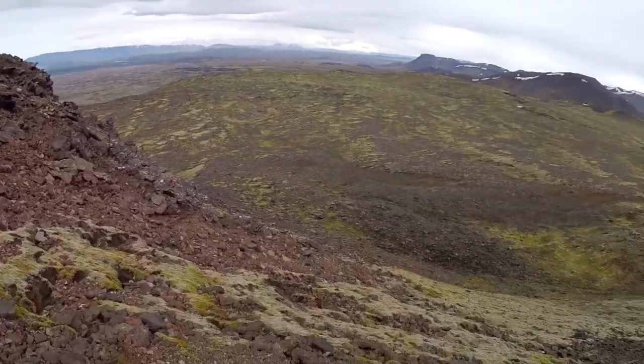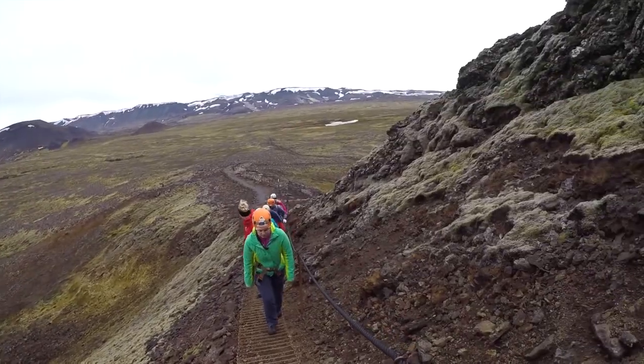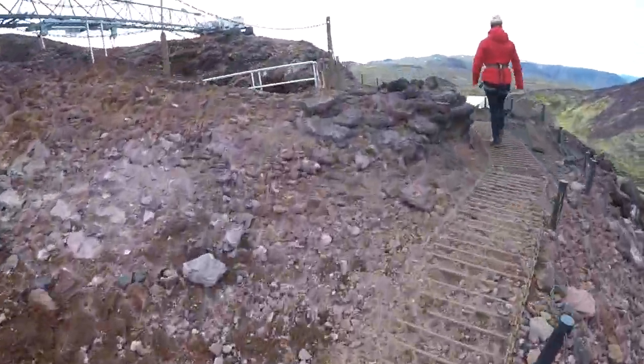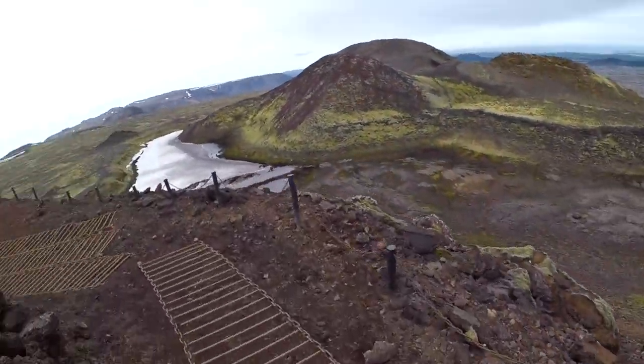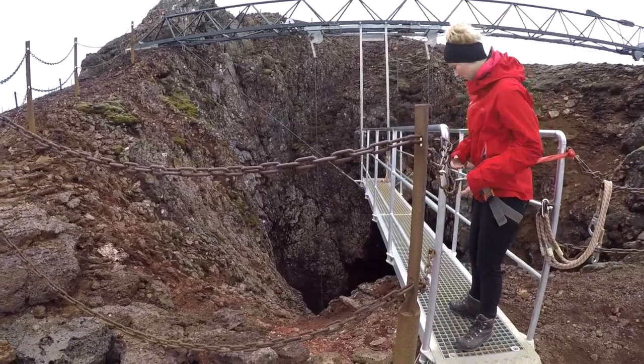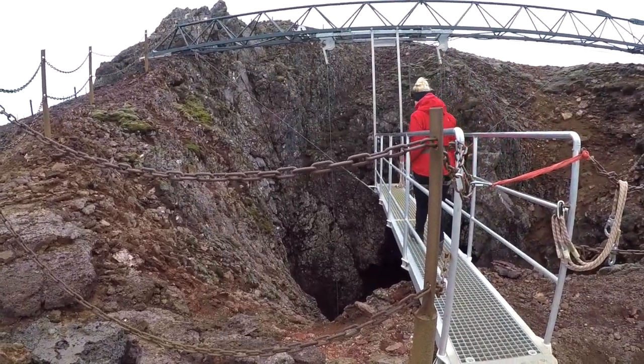Oh man, this is so scary! We are going to go in a German window washing thing that will lower us down. Crazy!